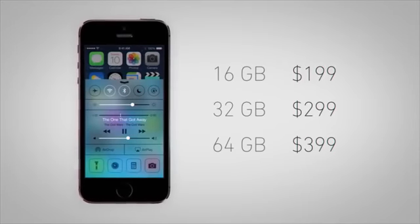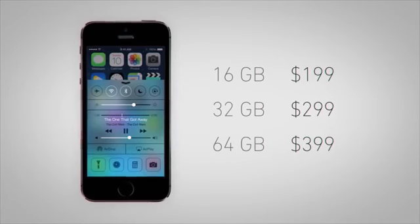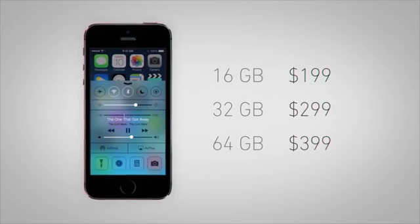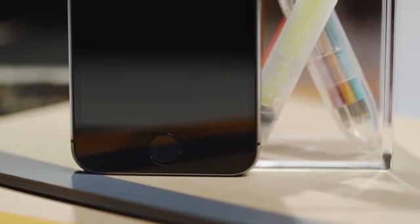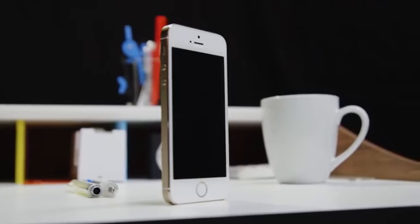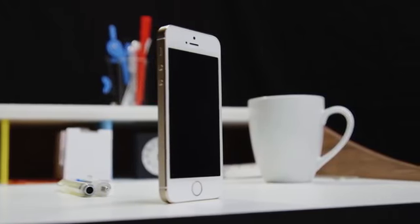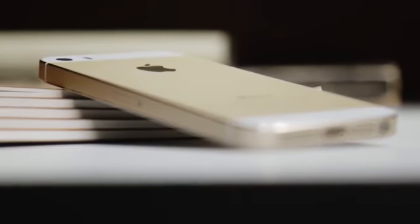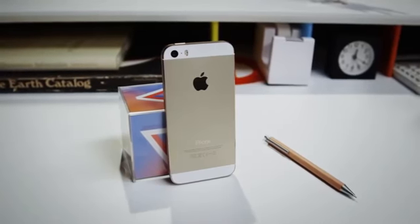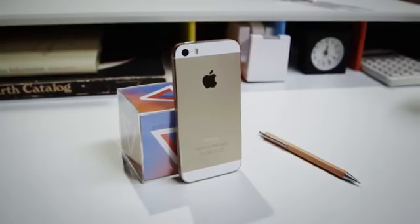The iPhone 5S starts at $199 for 16 gigabytes of storage, and it's the best iPhone ever — but of course it is. There are plenty of cool features here, but Apple and developers both need to work to get the most out of the A7, the M7, and even from your fingerprint. And for those still wanting a bigger screen, there are plenty of alternatives like the HTC One and the Moto X that the 5S doesn't exactly leave in the dust. I like the iPhone 5S a lot, and it's still probably the best overall smartphone on the market, but the best may still be yet to come.